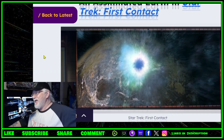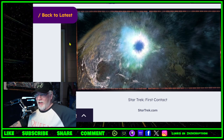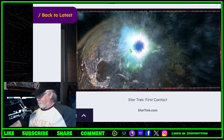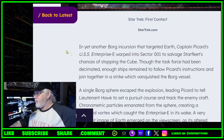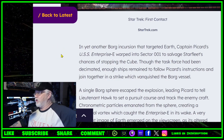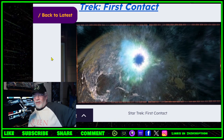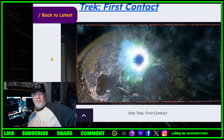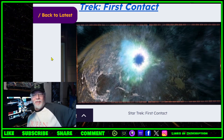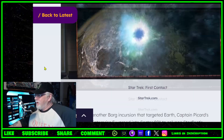The simulated Earth in Star Trek: First Contact — sticking with the films, we're now on the Enterprise-E. There's Earth assimilated, with little lines connecting everything, the oceans boiled away. It's a cool scene as they're entering into the temporal vortex. In yet another Borg incursion targeting Earth, Captain Picard's USS Enterprise-E arrived at Sector 001 to salvage Starfleet's chances. At the beginning it says the Borg have begun an invasion and this time no one can stop them — 'How many cubes?' 'One.'